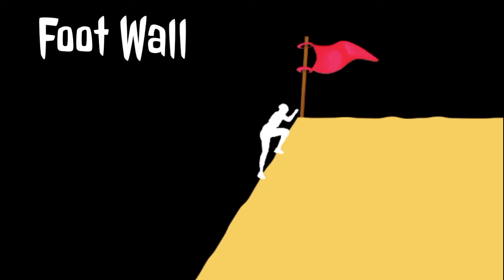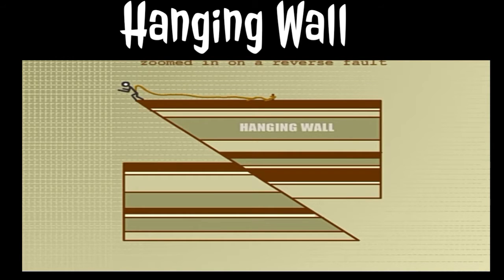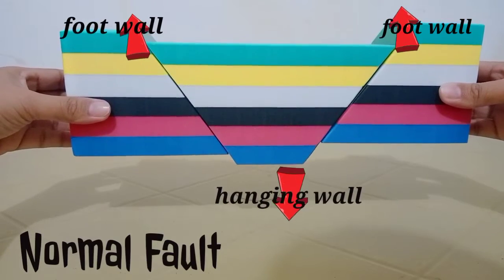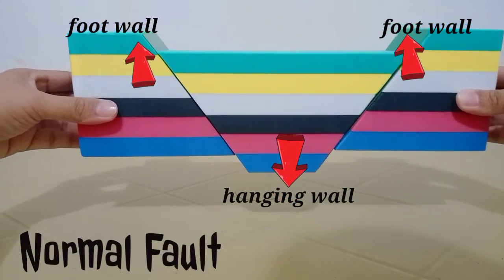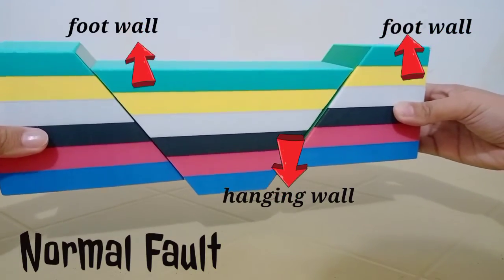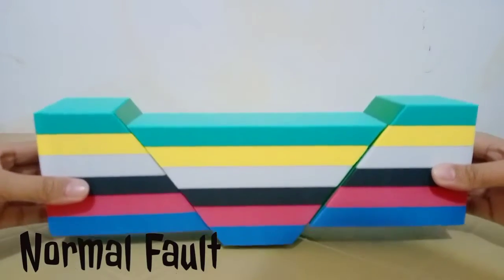As a hint for identification: if a person were able to stand on a fault plane, their feet would be on the foot wall. The hanging wall is the overlying block of a fault having an inclined fault plane — if a person could stand on a fault plane, they could hang onto the hanging wall. In a normal fault, the foot wall moves up and the hanging wall moves down. This is formed due to tension forces, which pull the rocks apart and move the crust vertically apart.